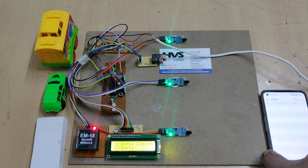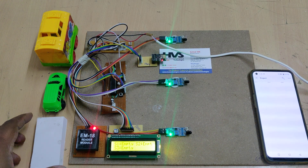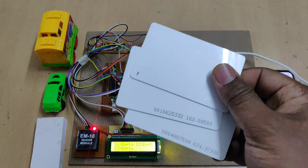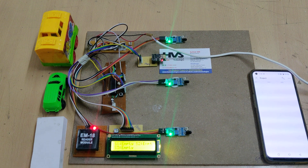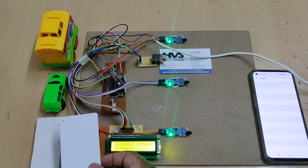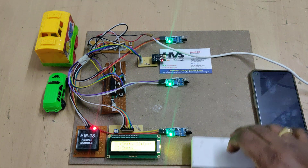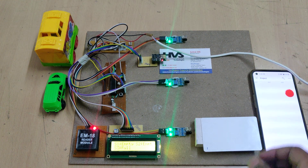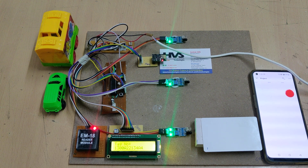Now let us see the demonstration. Whenever a vehicle comes, the driver shows the RFID tag — here we have three RFID tags for vehicles one, two, and three. Vehicle one is coming now: the RFID tag is shown to the reader and the entry time is captured. You can see that slot three is now filled.